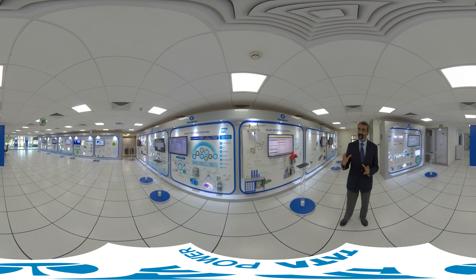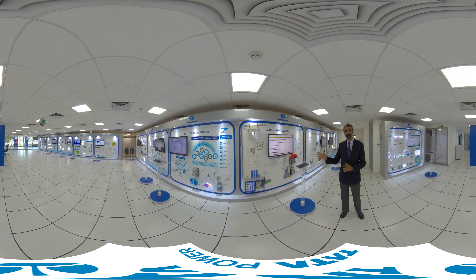In here we have the billing solution, the metering solution, and the implementation of smart grid technology. Essentially, we are demonstrating the RF mesh, which has been implemented for the first time in the country by us, and it connects to our entire consumer network.